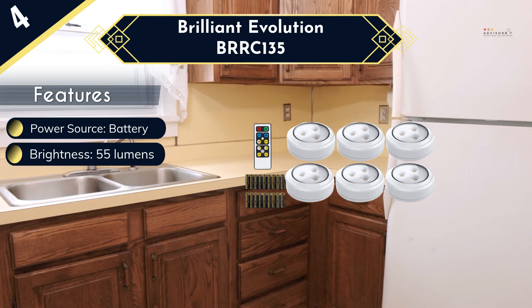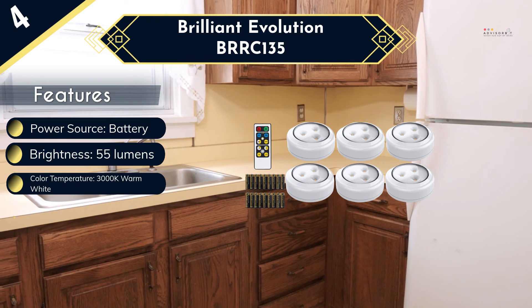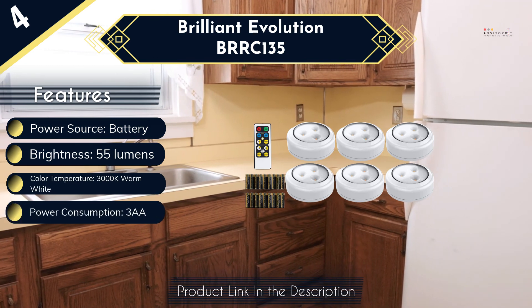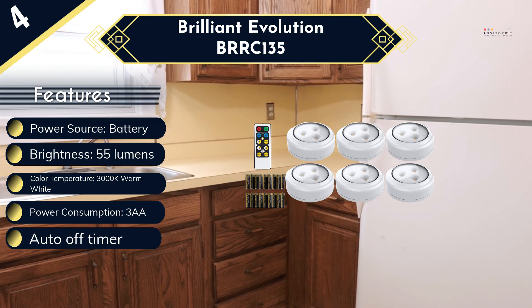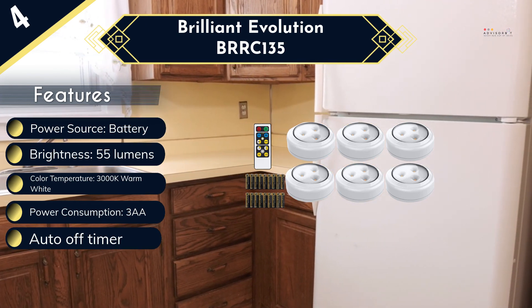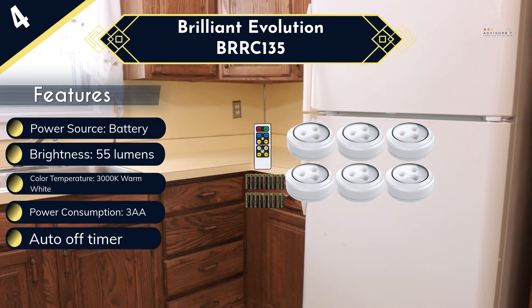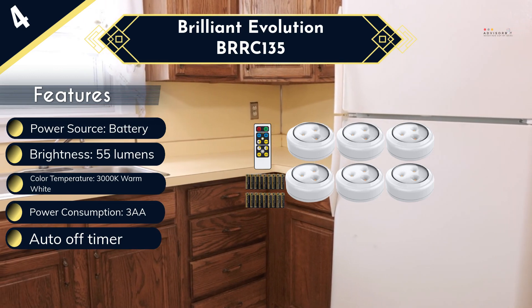Available in 3000K warm white light, this will create ambience in the kitchen. However, due to poor brightness of 55 lumens, you cannot use it for illumination purposes. You can operate these lights with a remote control. It also has an auto-off timer you can set for 15, 30, 60, or 120 minutes. The drawback of this product is the construction material is not so good.